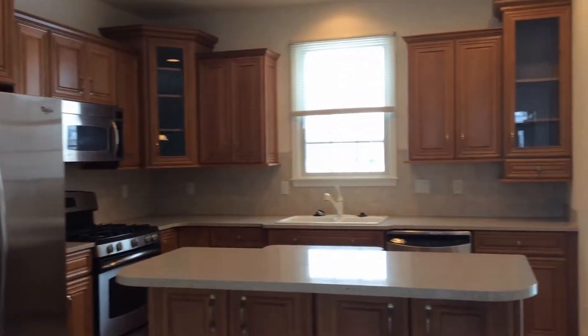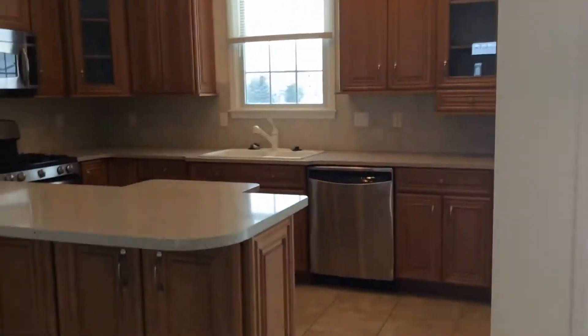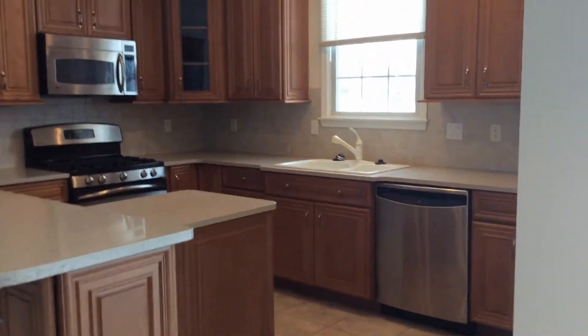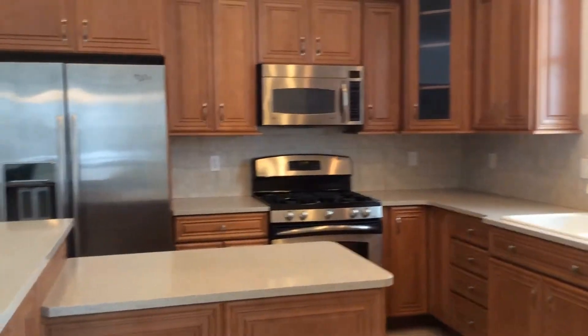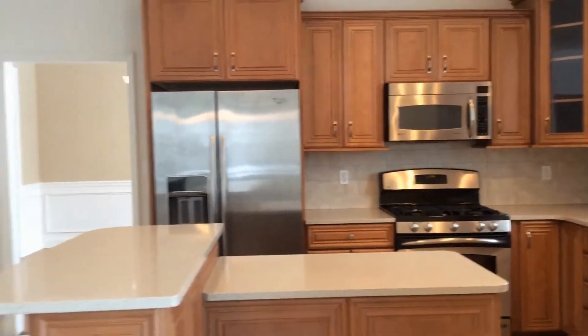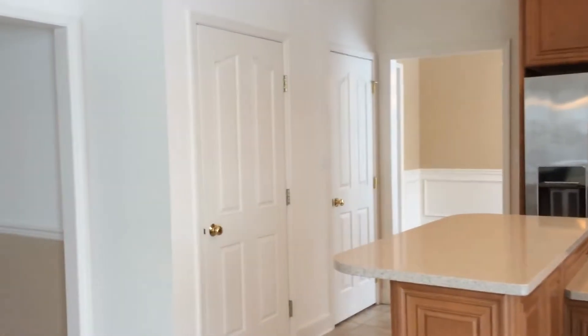The kitchen has tons of cabinet space, tons of counters, an island in the middle with a breakfast bar attached. Appliances included are the dishwasher, stove, microwave, and double door fridge. There is also a large pantry and basement access.